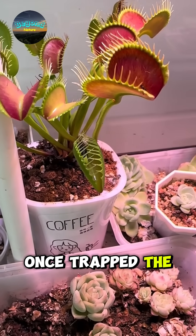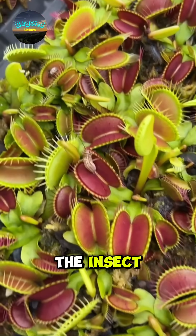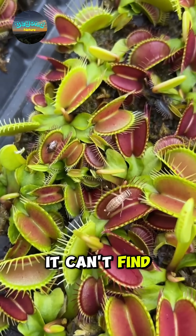Once trapped, the plant releases special enzymes to dissolve the insect and extract nutrients it can't find in the soil.